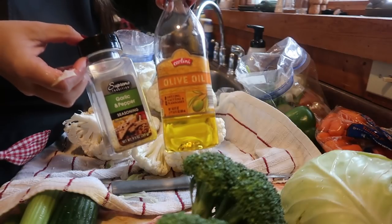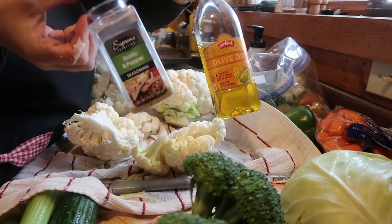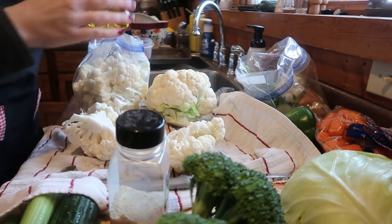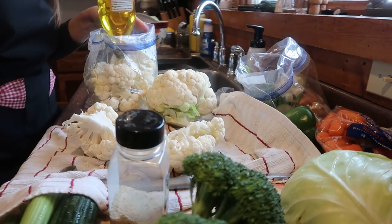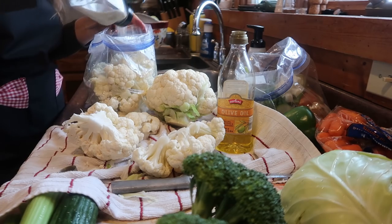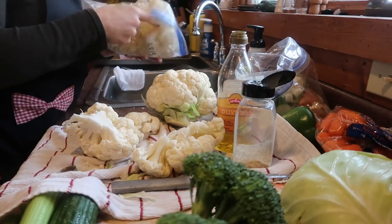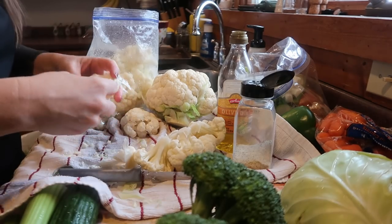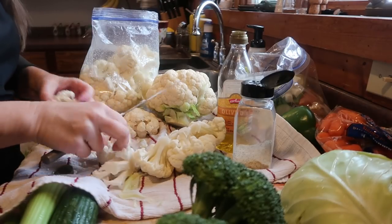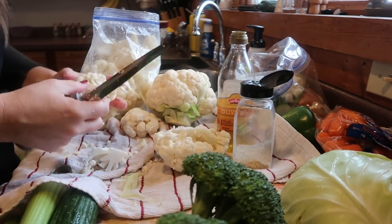These are the two things I'm going to add to my zip-lock bag with the cauliflower: some olive oil and this garlic and pepper salt mixture from Dollar Tree. I'm going to keep this in the refrigerator and will either make it tonight, tomorrow, or Sunday for supper. I'm adding quite a bit of olive oil and a good amount of the garlic salt. I like to make plenty so that I can have leftovers the next day for lunch, because this reheats really well. I love this so much I can actually eat it as a bedtime snack.